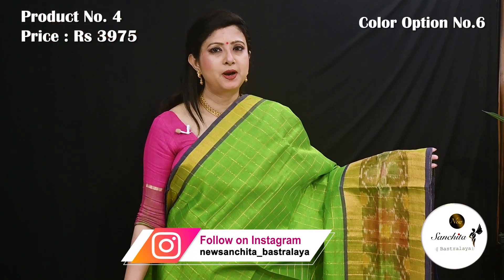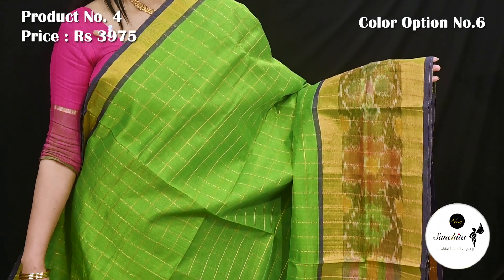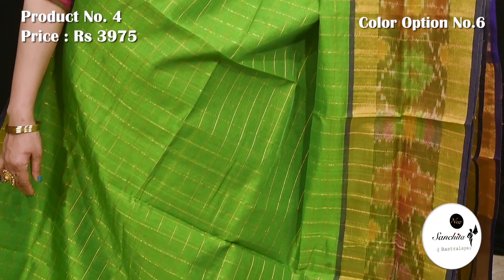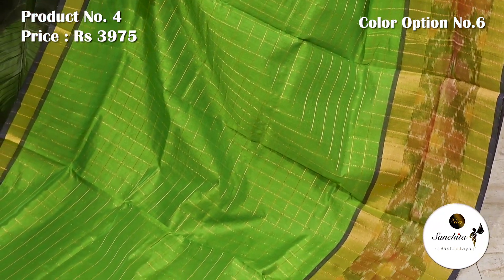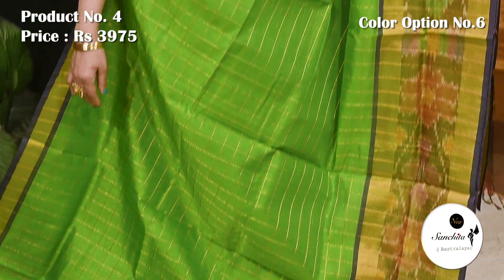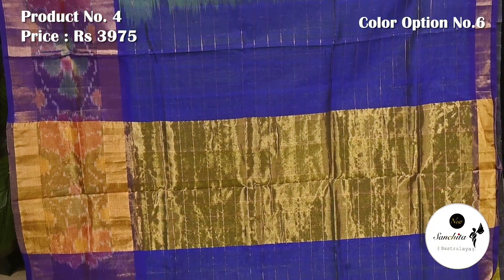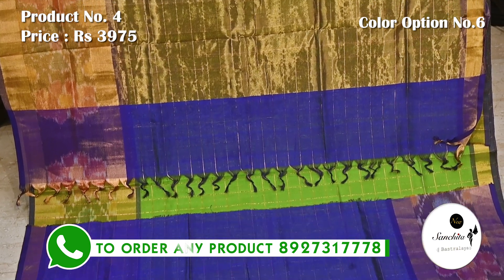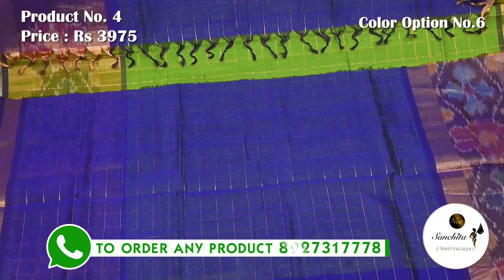Padded green with purple. Contrast pallu in purple color with a broad panel design in golden color. Blouse piece with simple zari lines.